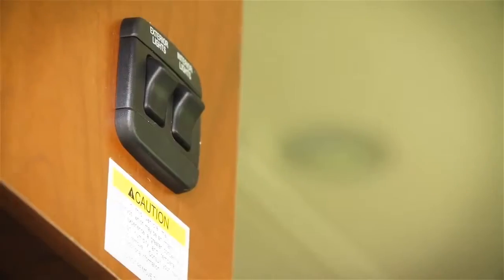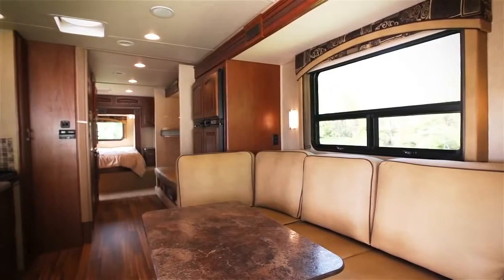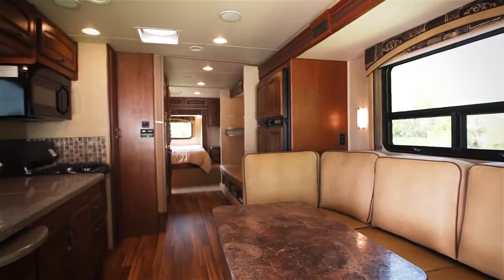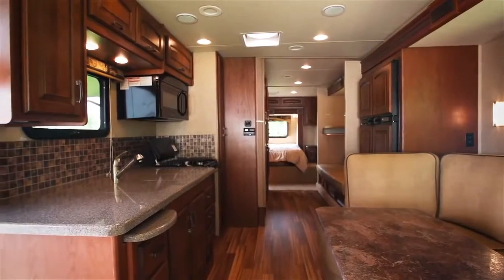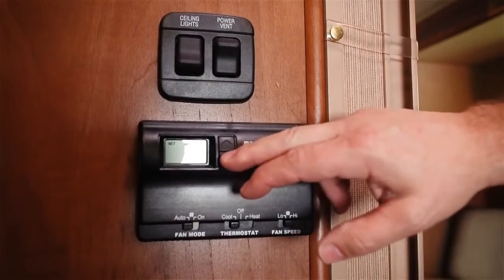We upgraded to LED lighting throughout the coach, adding recessed lighting and convenient reading lights. And so that you can read longer, we made the 5,500 watt Onan Genset generator and the 50 amp electrical service must-have standard amenities. We also moved the second 13,500 BTU air conditioner to the standard list.